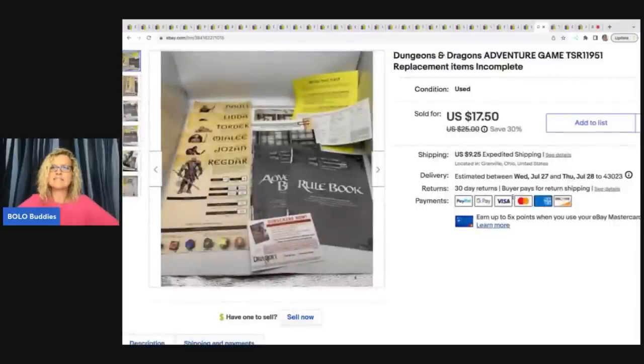This here is a Dungeons and Dragons adventure game — replacement items, incomplete. I got this at a garage sale for a buck and I sold this for $15 plus shipping.